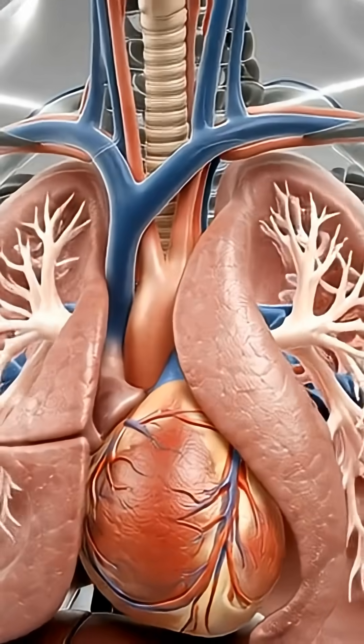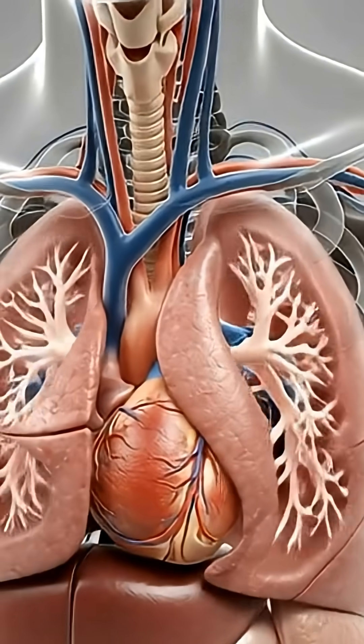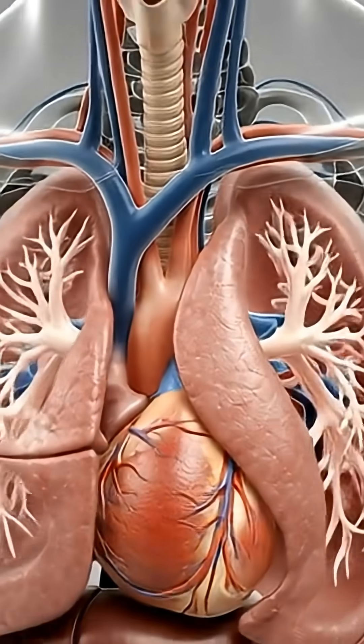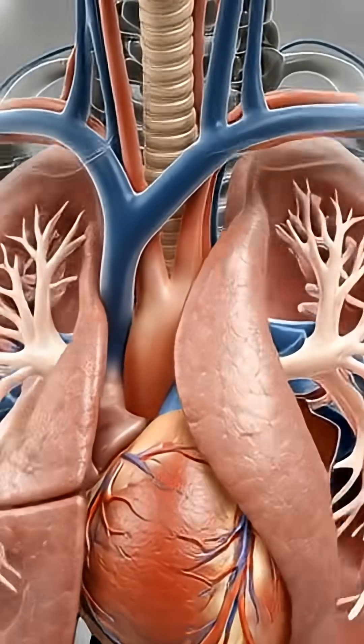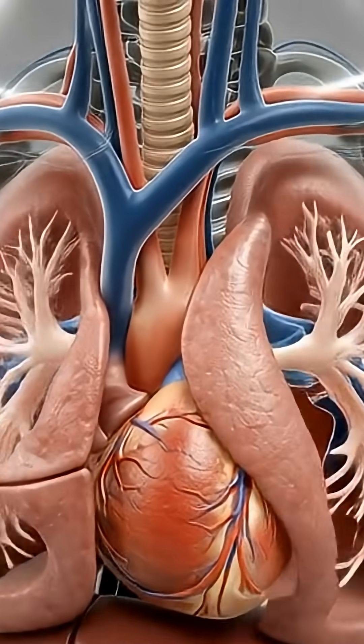With each breath, the lungs expand and contract like soft balloons. Oxygen enters through the airways, travels deep into the alveoli, and passes into the blood. This oxygen fuels every organ, every muscle, and every cell.